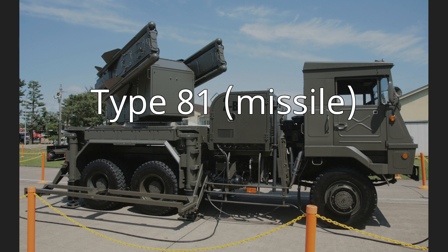The Type-81 surface-to-air missile, also known as the Tan-SAM or SAM-1, is a Japanese-developed surface-to-air missile currently in service with the Japan Ground Self-Defense Force.